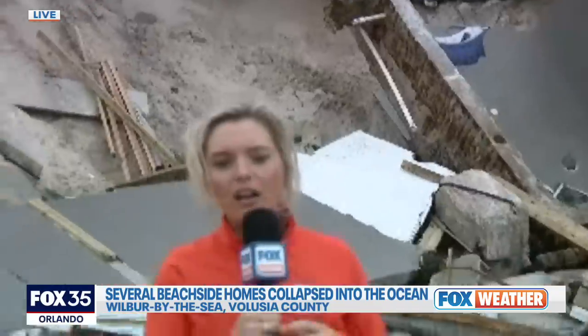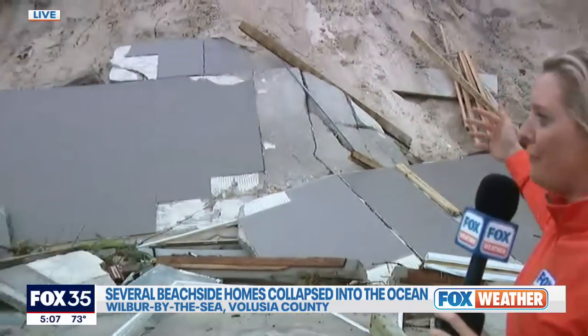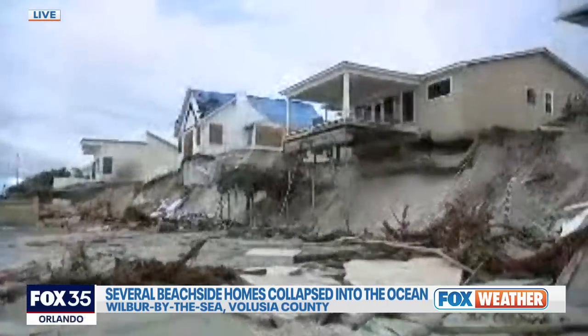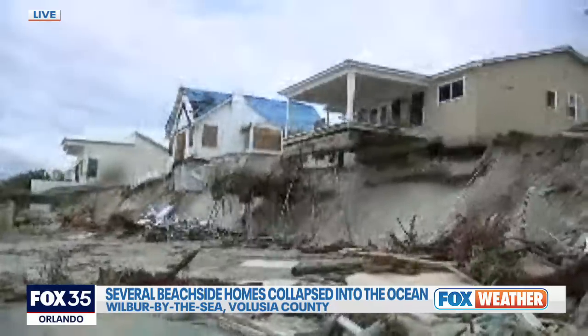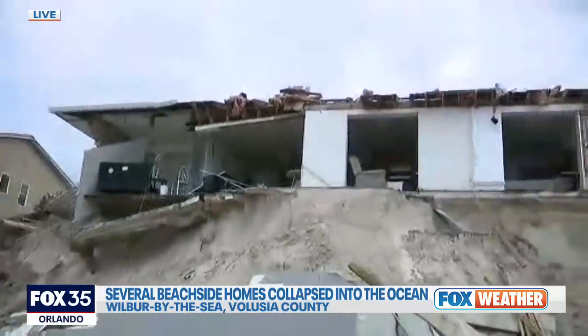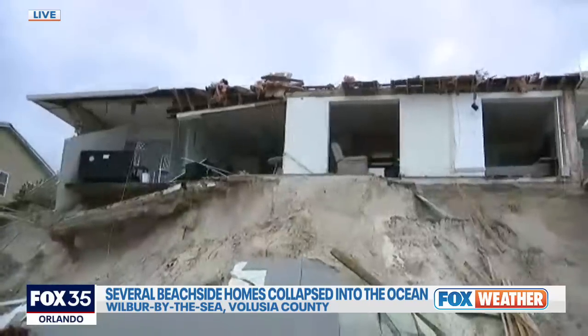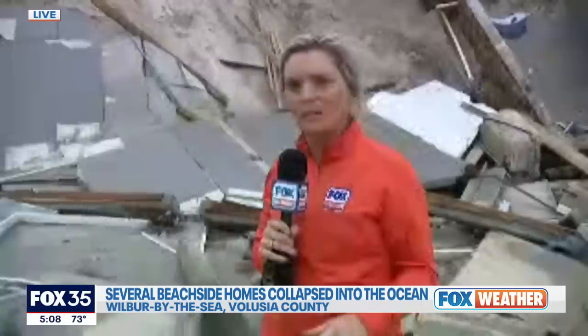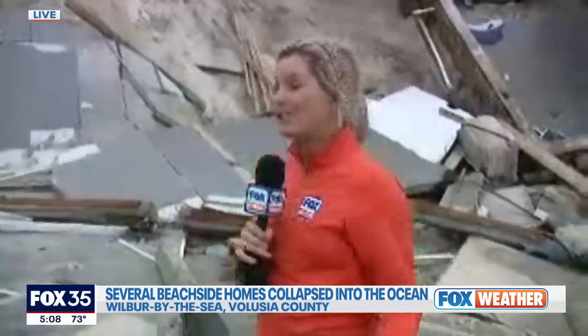We're out here talking about all these homes that are demolished and it's not out of excitement to see it — the normal viewer would know that. It's out of the devastation of knowing there's now a family without a home, and not just one — two, three, four. The list goes on all the way down the beach. We stayed earlier with that house that had collapsed about 10 feet from me while we were doing an Instagram video and we decided we need to get in front of this, we need to look at the damage. So we came onto the beach. A lot of other crews here too. And what we see is heartbreaking.